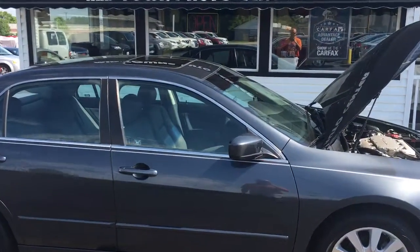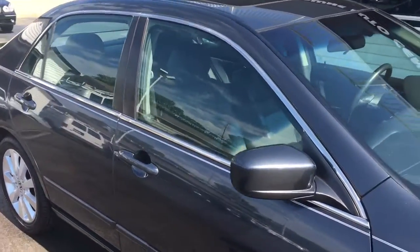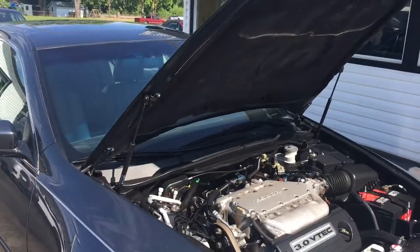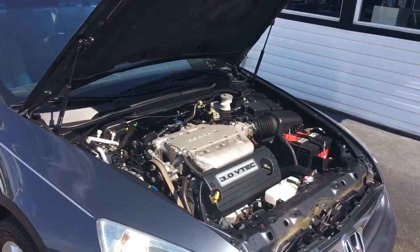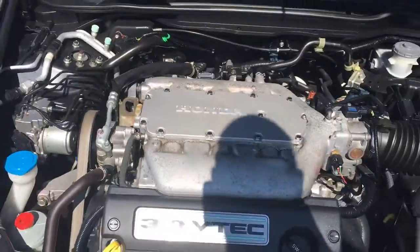Hello and welcome to Midtown Auto Center. Today you're in for a real treat. You're looking at a 2007 Honda Accord EXL with only 14,000 original miles. It's one owner, clean Carfax, 3.0 liter V6 engine with navigation and excellent condition inside and out.